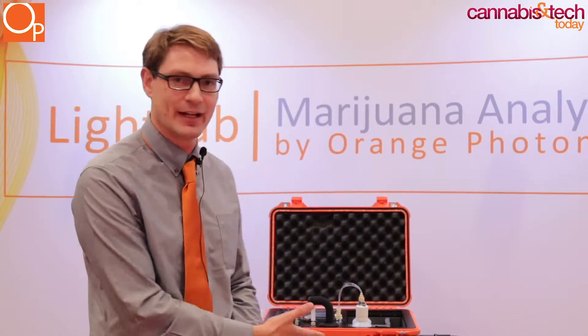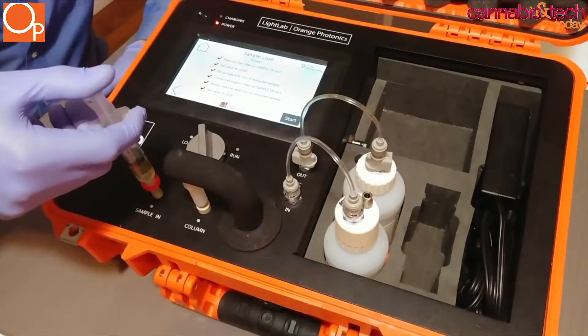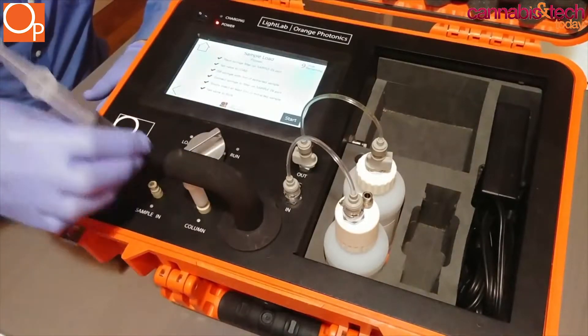One of our customers is actually developing a strain that has very little THC and very little CBD — it's actually a full CBGA strain. They've used our device by growing small plants and continuously breeding to get this special plant, and doing programs like that is really important because it allows them to make a product that nobody else is making.